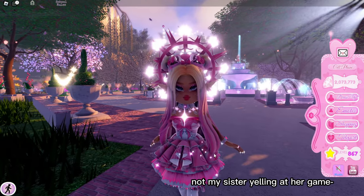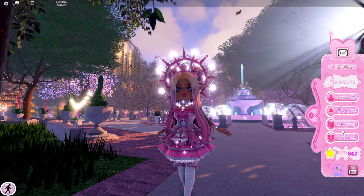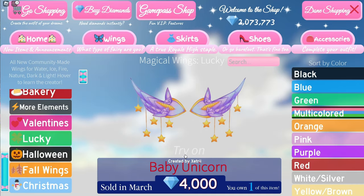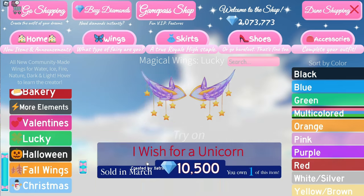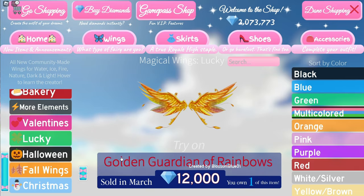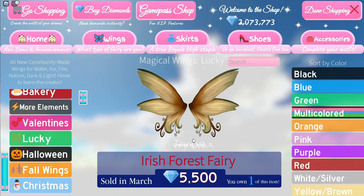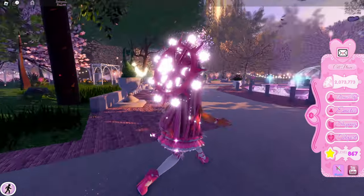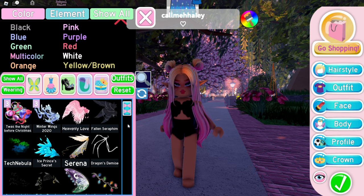I'm very excited for all these wings to come back on sale — they're all super cute. I really want to make an outfit with the new wings. I think the wings I'm going to use are the Mini Wish — Wish Me a Unicorn — I think the Baby Unicorn ones. These are very cute wings. I think a cute outfit in purple and yellow would look so cute, so let's get started.